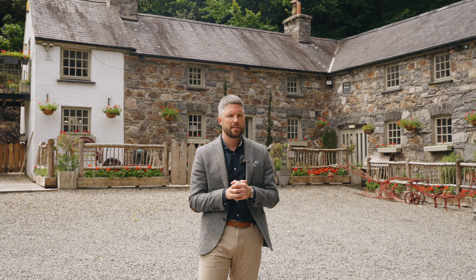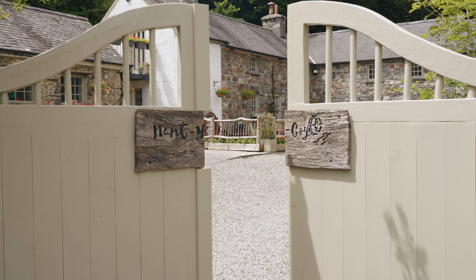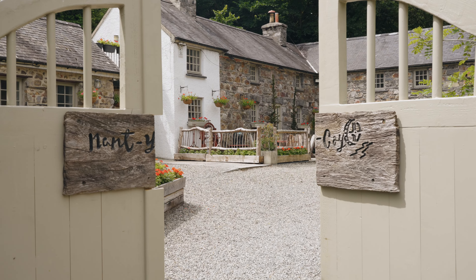Good morning everyone, James here from the Country Living Group. Now, this really is an unrivaled opportunity for a buyer to purchase a property that embraces its history with a truly stunning restoration, offering huge scope for a buyer to develop their own lifestyle and business.